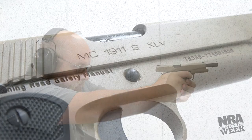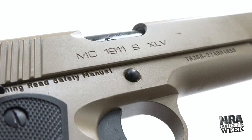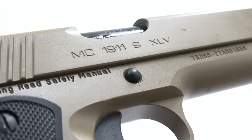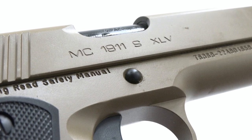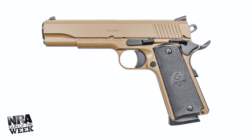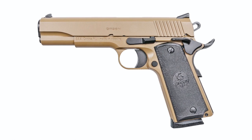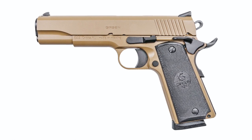One of those models is this MC1911S XLV. Gerson's M1911s are built in Turkey and imported by European American Armory, and currently the company offers 10 different variations of its M1911, ranging from different surface finishes, embellishments, and slide and barrel lengths. Despite all these options, there's one model you won't find from EAA, and that's the MC1911S XLV.